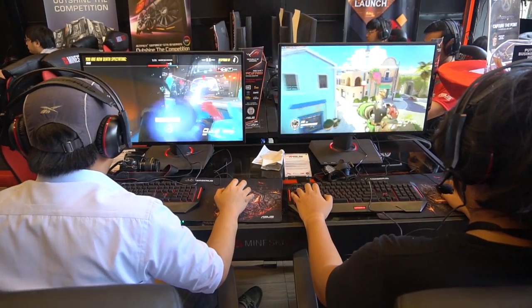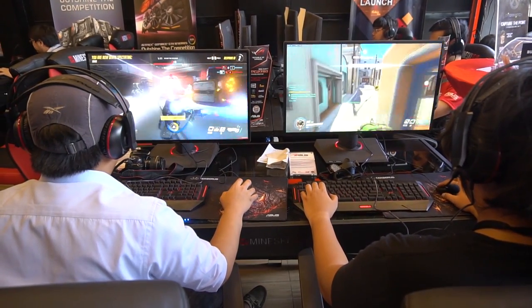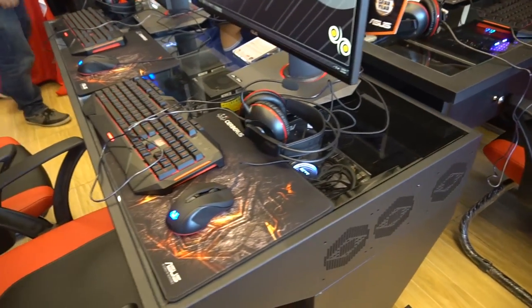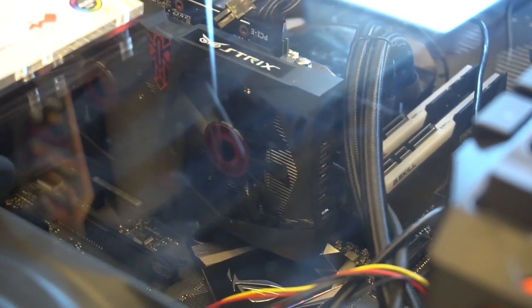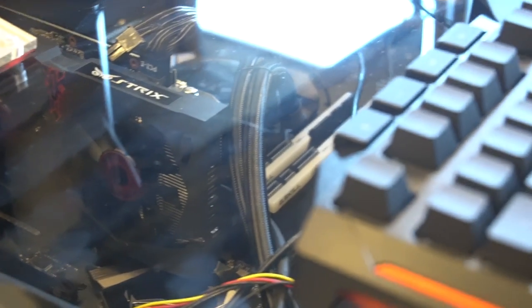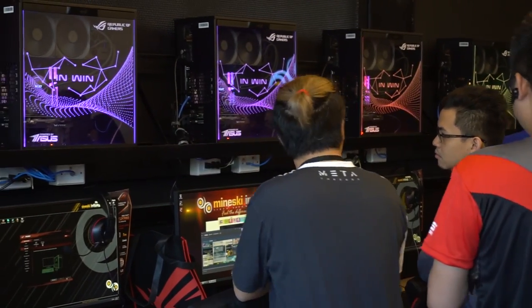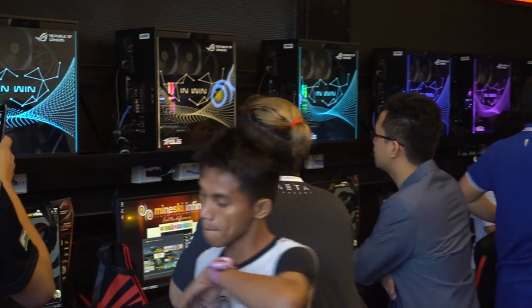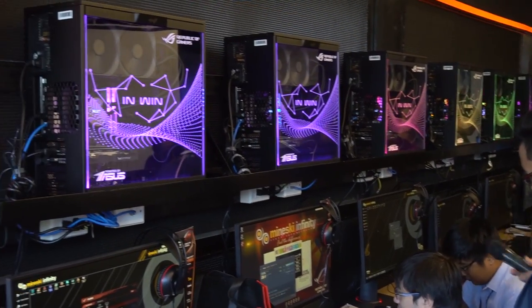A few of the PCs in this area though don't use the Inwin 303, but are instead housed in one of Mineski's brand new products, the Vector Table — a desk-slash-case hybrid wherein the PC is actually built into the desk. Using ASUS Aura Sync technology, all the PCs across the shop have their RGB lighting synced with each other, resulting in a very cool and coherent effect.